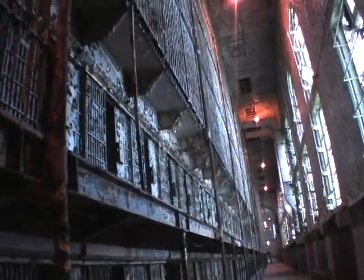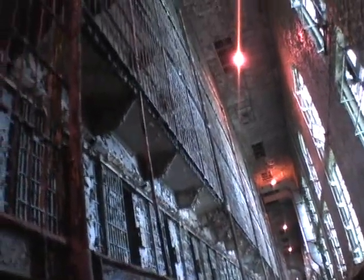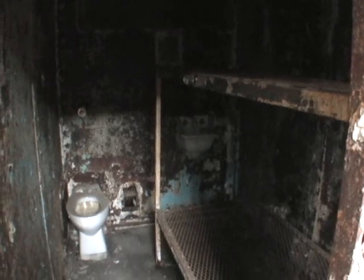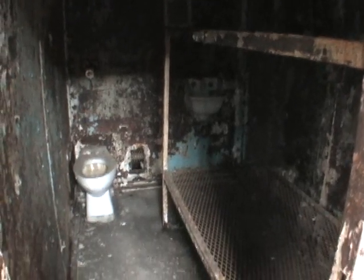This prison features the largest freestanding cell block known to exist in the world. Walking through one of these cell blocks should guarantee that you never want to commit a crime. The cots are uncomfortable, the toilets are disgusting, and the shower room — oh, the shower room.